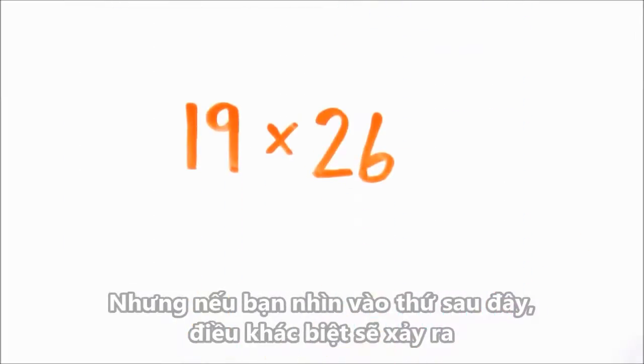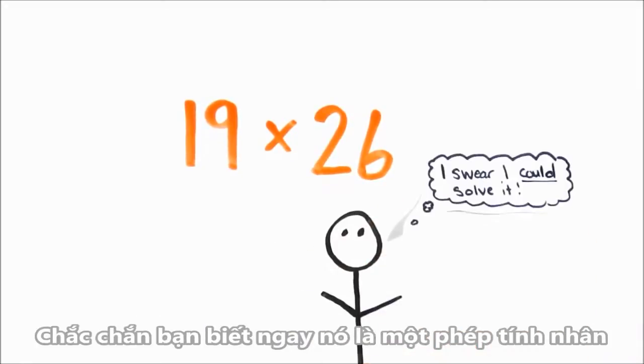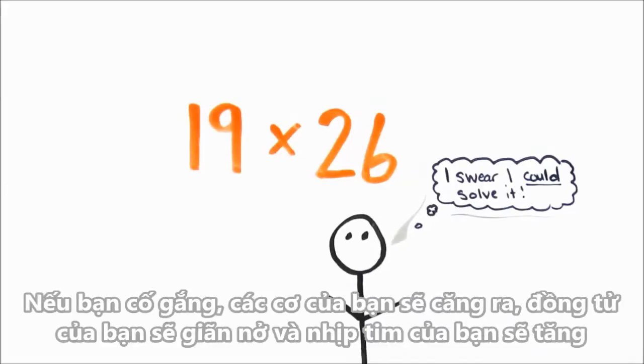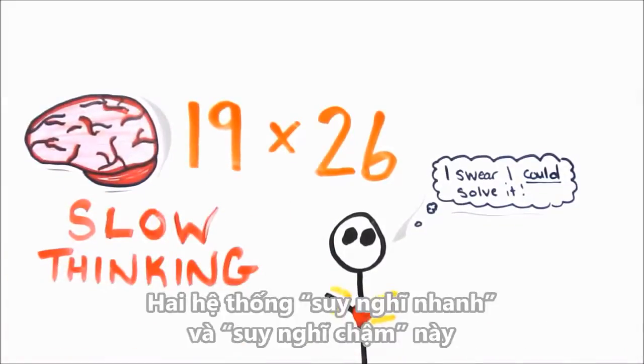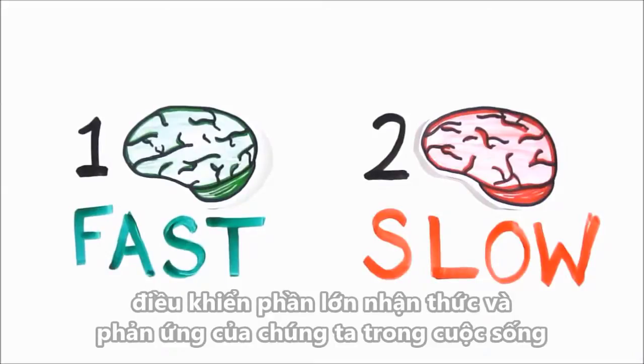But if you look at the following problem, something different happens. Sure, you immediately know it's a multiplication problem and you knew you could solve it if you had the energy, but didn't. If you do try, your muscles will tense, your pupils will dilate, and your heart rate will increase. Now you've experienced slow thinking. These two systems of fast and slow thinking dictate much of our perception and reaction in life.